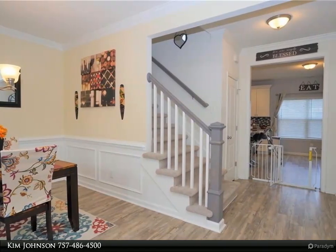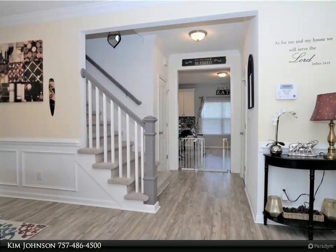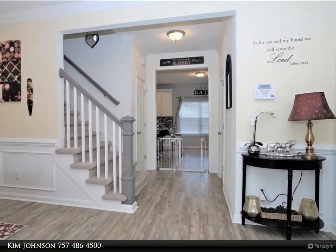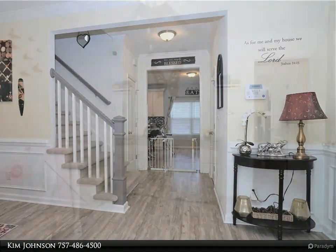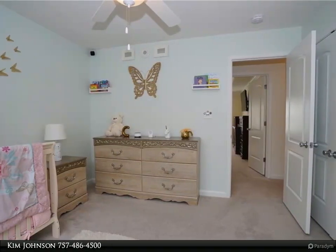The kitchen also features an island, a pantry, and stainless appliances. A very impressive primary bedroom with a tray ceiling and a large walk-in closet, plus a luxurious bath with a separate glass-enclosed tiled shower and tub, and double sink vanities.